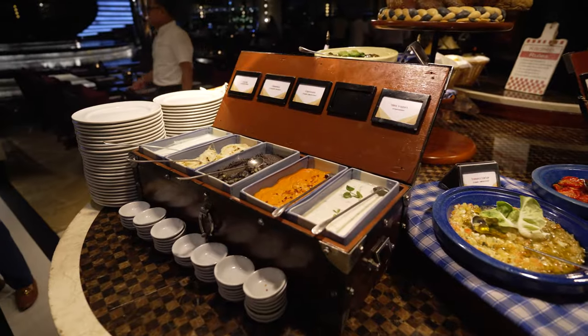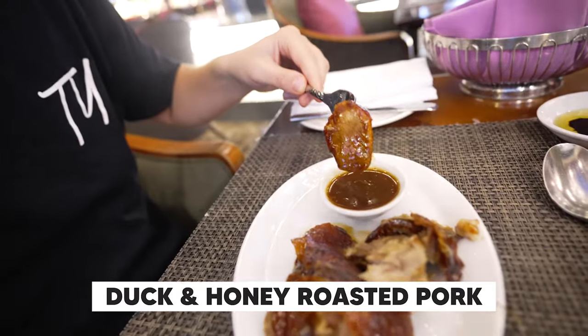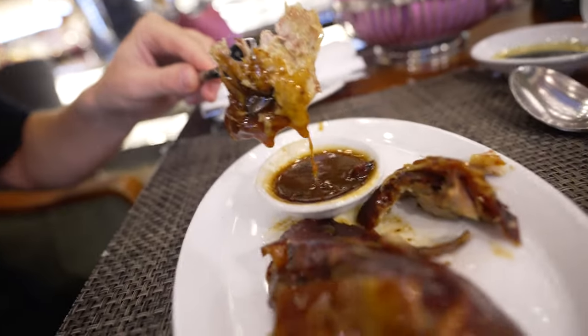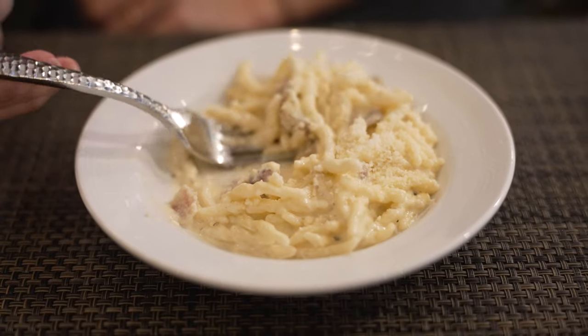The quality is absolutely crazy here — everything just looks immaculate and fresh. First off, I have some duck and some honey roasted pork. That sauce is a killer — look at this juicy, juicy sauce. Time to put this carbonara to the test. I got extra cheese. Oh yeah!